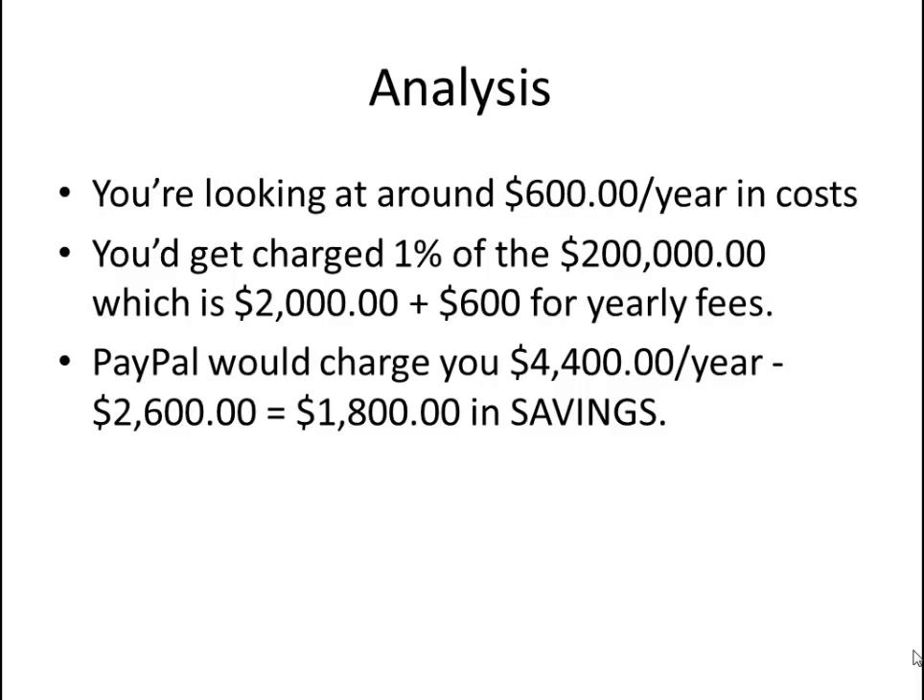Authorize.Net will charge you $20 a month, which is $240 per year. So you're looking at about a $600 flat cost to have a merchant account with the payment gateway. If you make the switch, you'll save around $1,800 in a perfect world. In the real world, results don't always work like this — you want to maximize your probability to succeed.